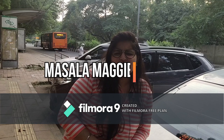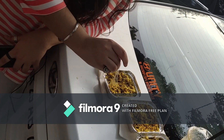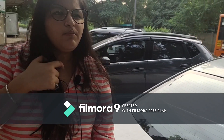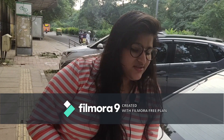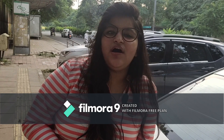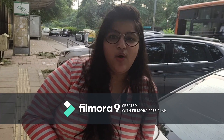Now I will be tasting the regular Masala Maggi, so I don't have high expectations from it. But guys, I am not kidding — this also has a unique taste. I can see that they are not using the normal Maggi masala pouches; they are using their own masalas.